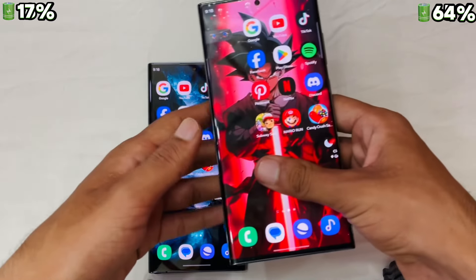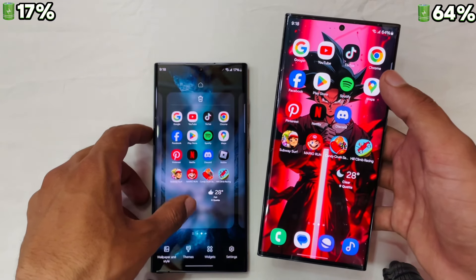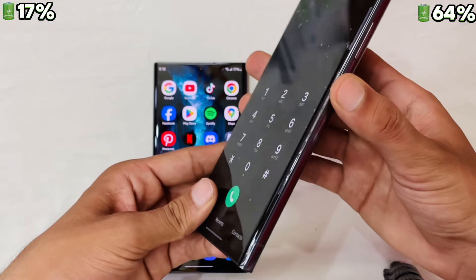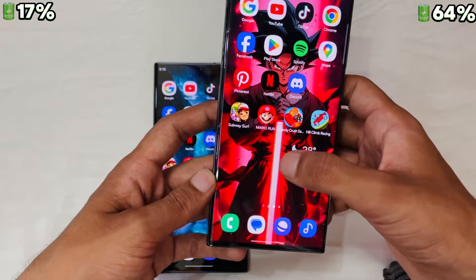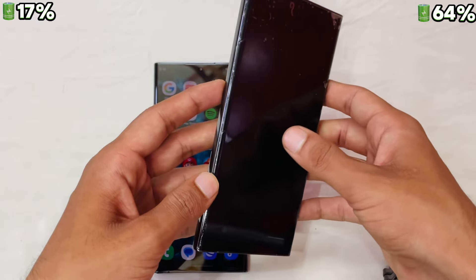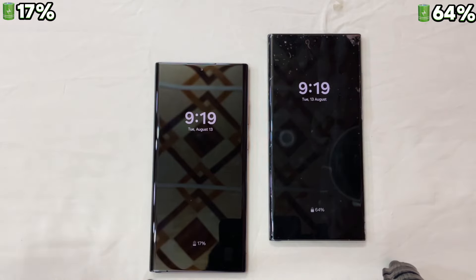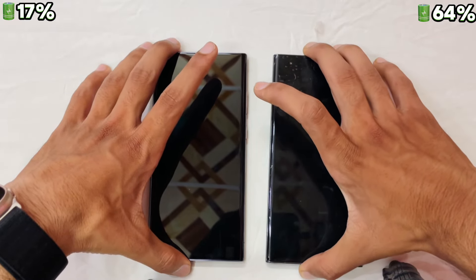Overall, the S23 Ultra is one of the latest flagship smartphones from Samsung, offering several key updates over its predecessor the S22 Ultra. One of the most notable improvements is the camera system, which features a larger sensor size and improved low-light performance, resulting in sharper, more detailed photos and videos. The S23 Ultra offers improved camera performance, faster processing speeds, and a more modern design. It is a top-of-the-line smartphone sure to impress even the most discerning tech enthusiasts. If you have any questions, please leave them below — thanks!